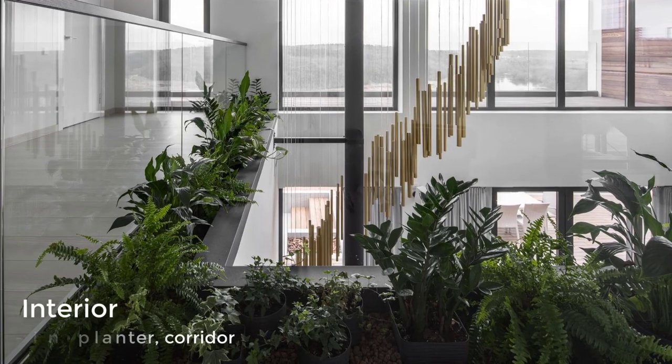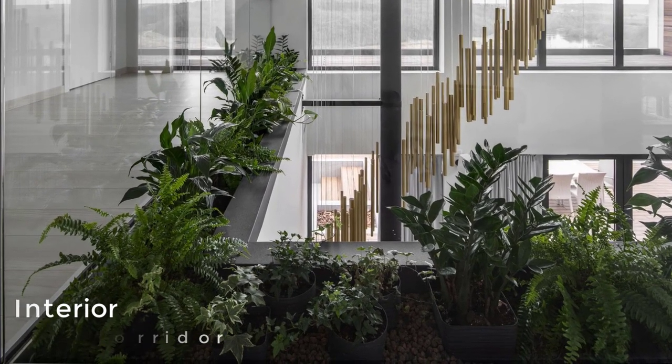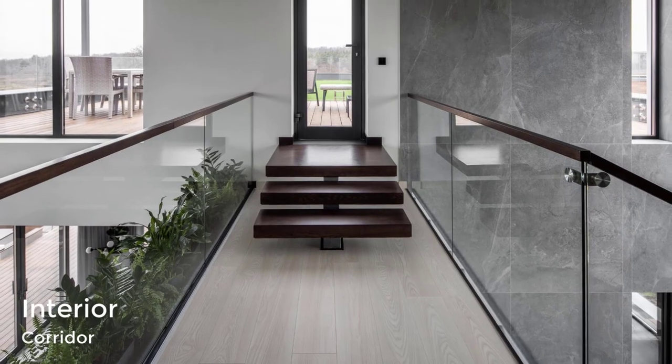At the top of the stairs, there's an open walkway with a built-in planter that wraps around the upper floor. This walkway leads to the bedrooms, as well as a deck.